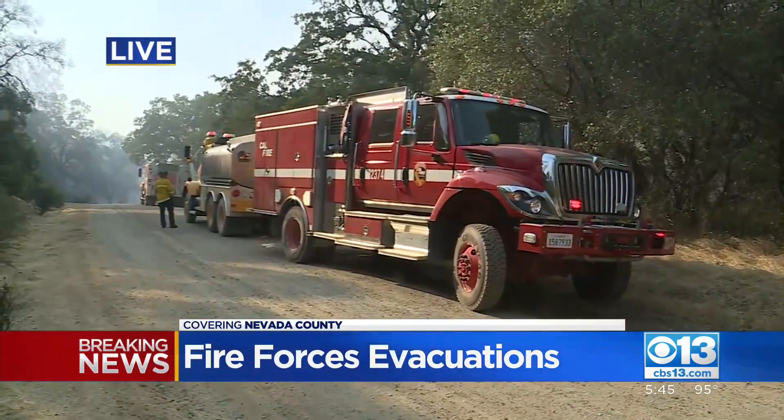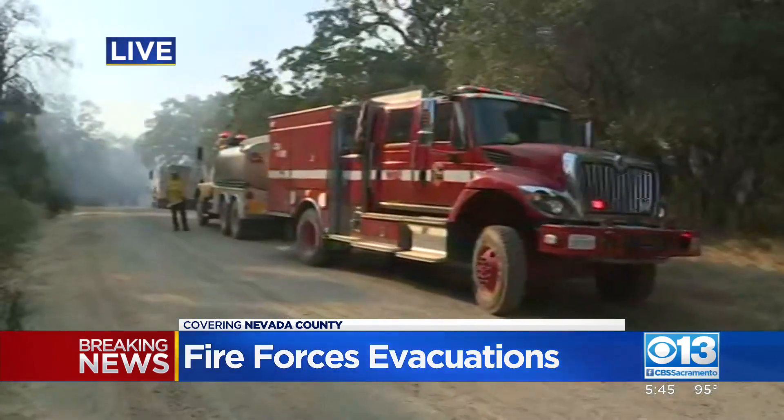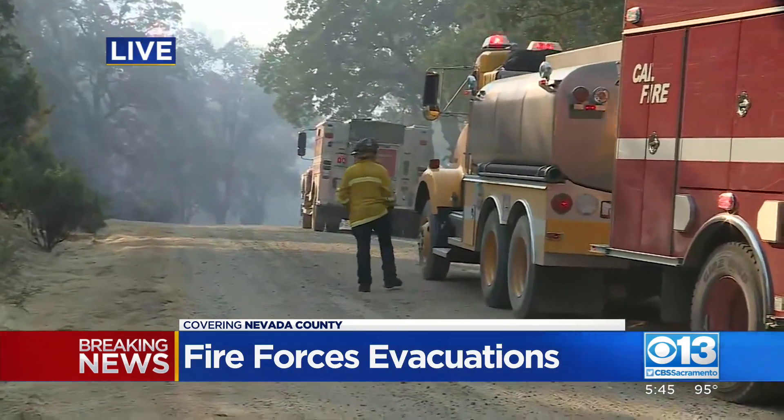We're following breaking news — this fire in Nevada County, the Rice's Fire. Live pictures right here from our very own James Taylor showing the hand crews, ground crews that have been dispatched to this fire, trying to make quick work of it.